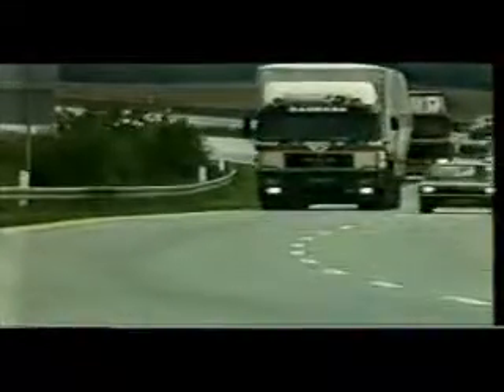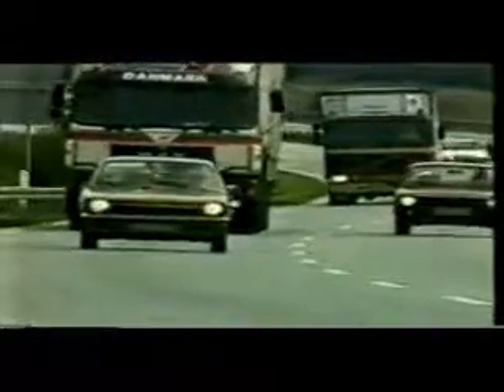We live in a world which is continually on the move. More goods travel longer distances by truck than ever before. Today's freight operator expects high standards of safety from truck manufacturers. Larger, more powerful trucks demand greater safety — not least there where truck and road meet, at the tyre.